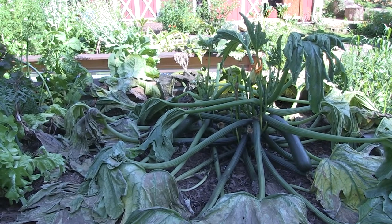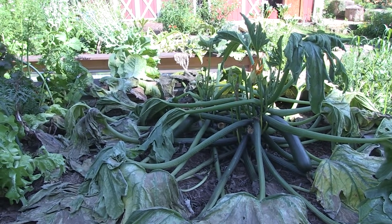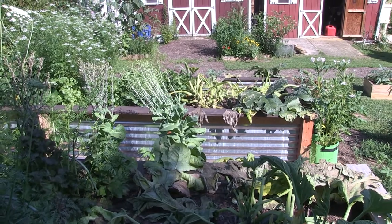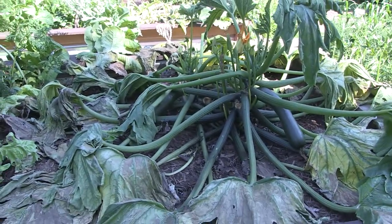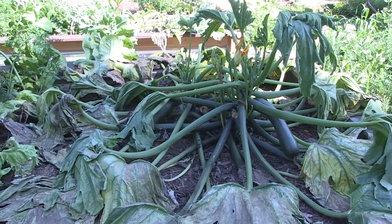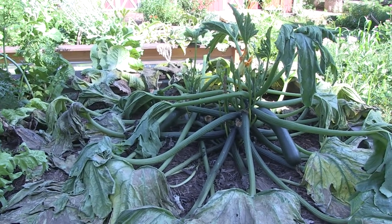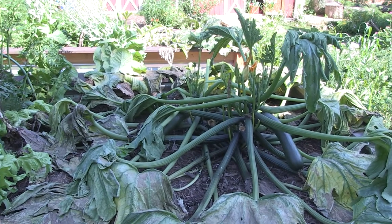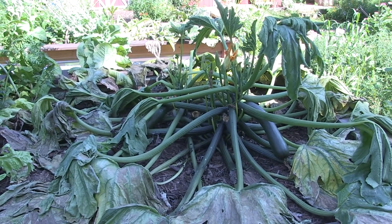It was probably the squash borer bug that took out most of it. This is why I was saying it's good to have succession planning. The one over there that died off first - we had already gotten like 20 zucchini off of that. But this one was still looking so good that I was hoping it would last another month until the new zucchini plants started coming in. I did some succession planting with a late crop for late summer, but it looks like we're going to have a gap in zucchini.